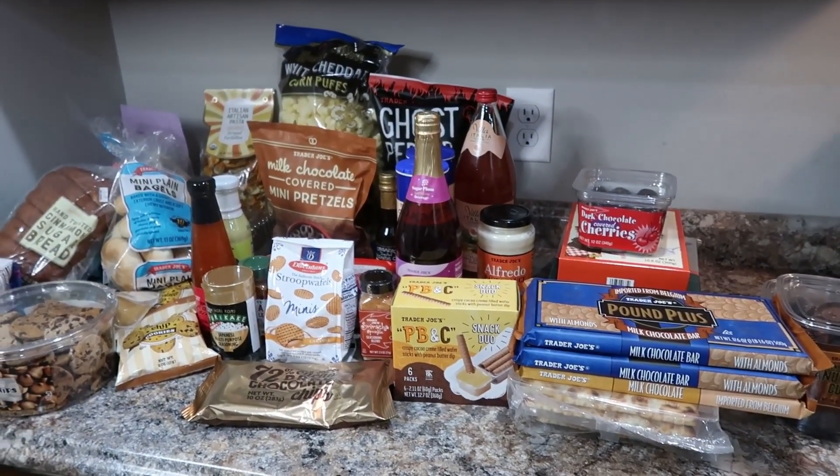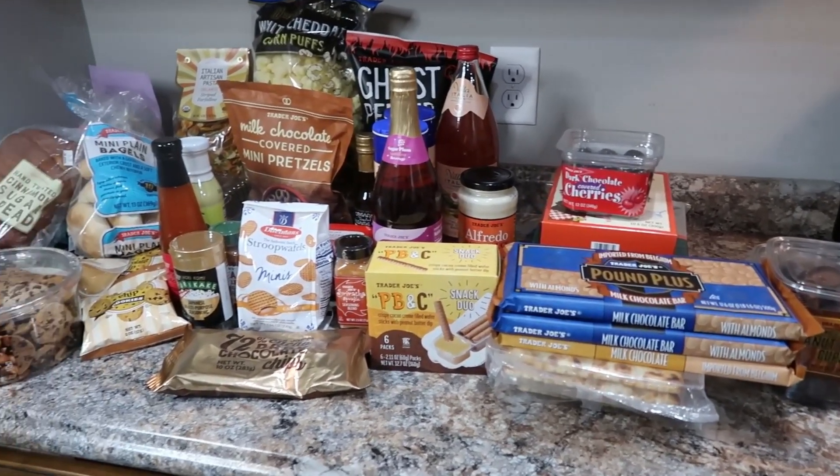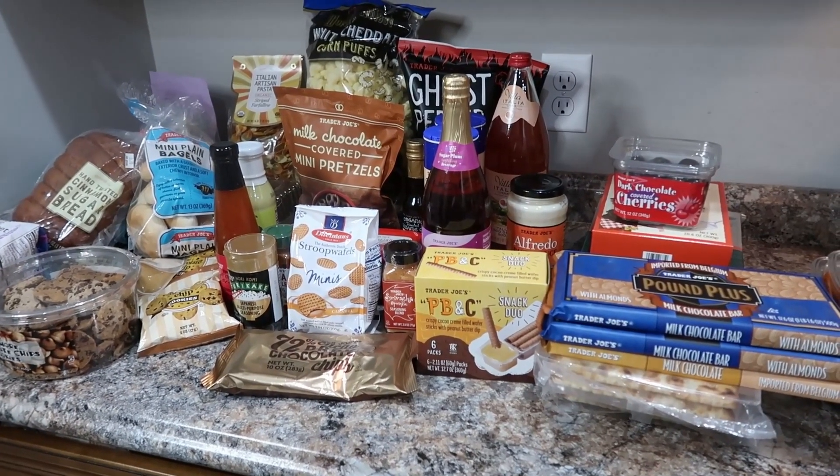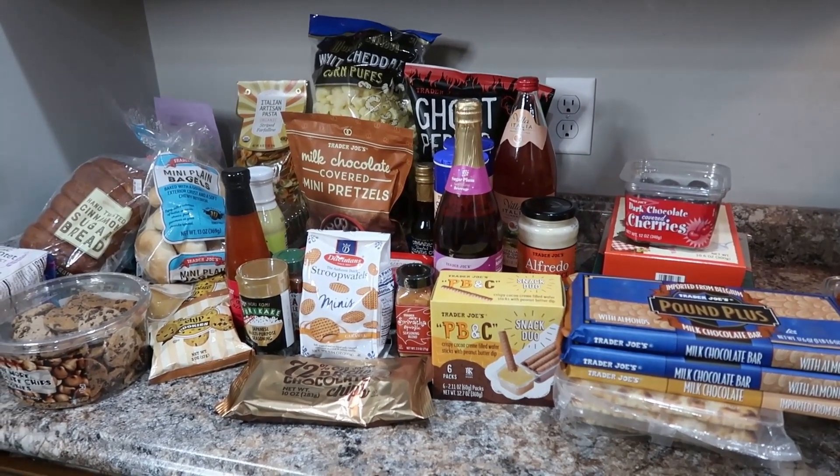Trader Joe's is just so fun to see what they've got. We had a good time picking out some fun things to try. So I'll get to the frozen stuff next.